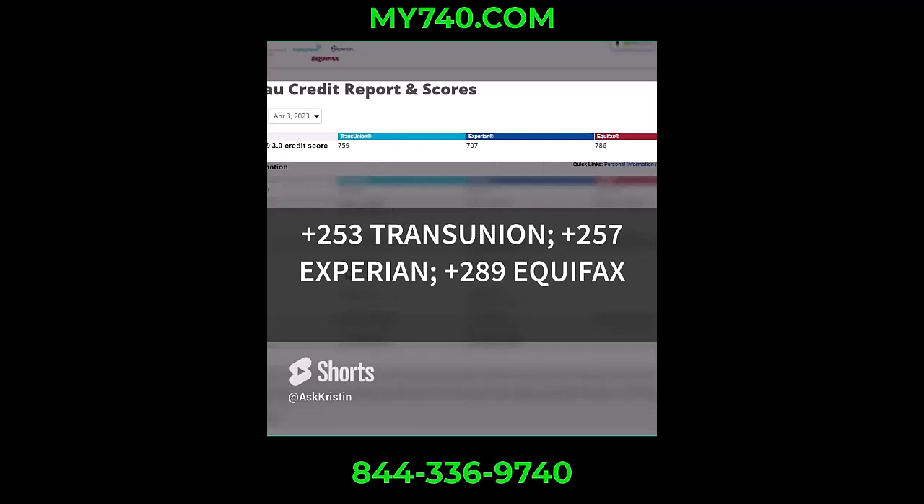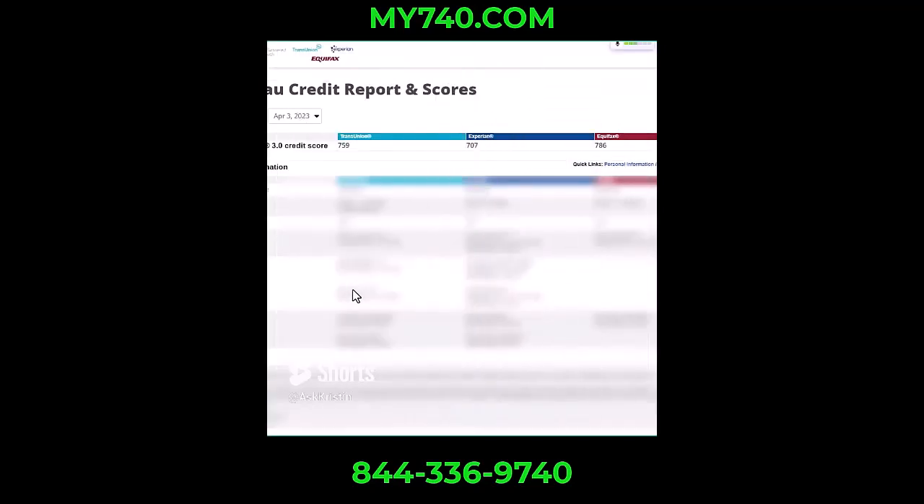I have 1,200 videos that might be able to help you get where you need to be. Otherwise, use the link at the top of the screen to schedule a call with me to see if I can do this for you, or just subscribe to increase your credit score.